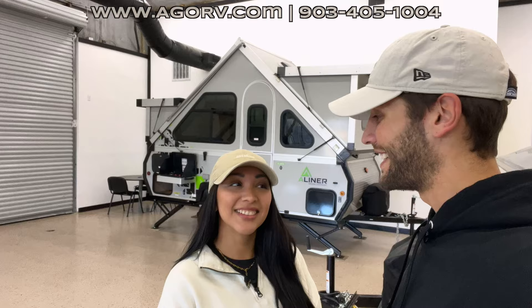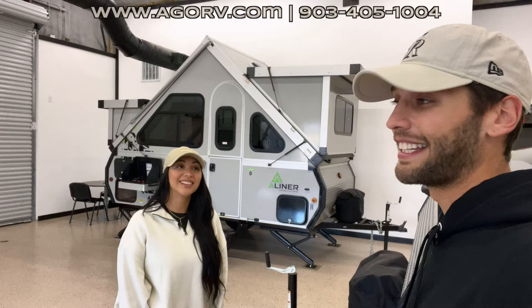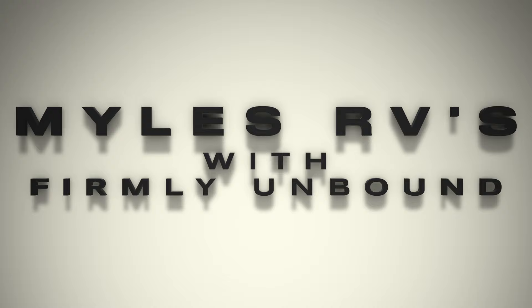What's up, y'all? Welcome back to another video. My name is Miles. Here's my wife, Adriana. Hey, guys. We are with Firmly Unbound, and today we are at a Great Outdoor RV Center in Cumbie, Texas. They have a pretty awesome set of A-Liner campers out here, and we're going to take a look at this one — the A-Liner Classic. This is some of my first exposure to this wide range of A-Liner campers. We're going to take a look at this one specifically because it's one of the coolest ones they have here. Let's go.